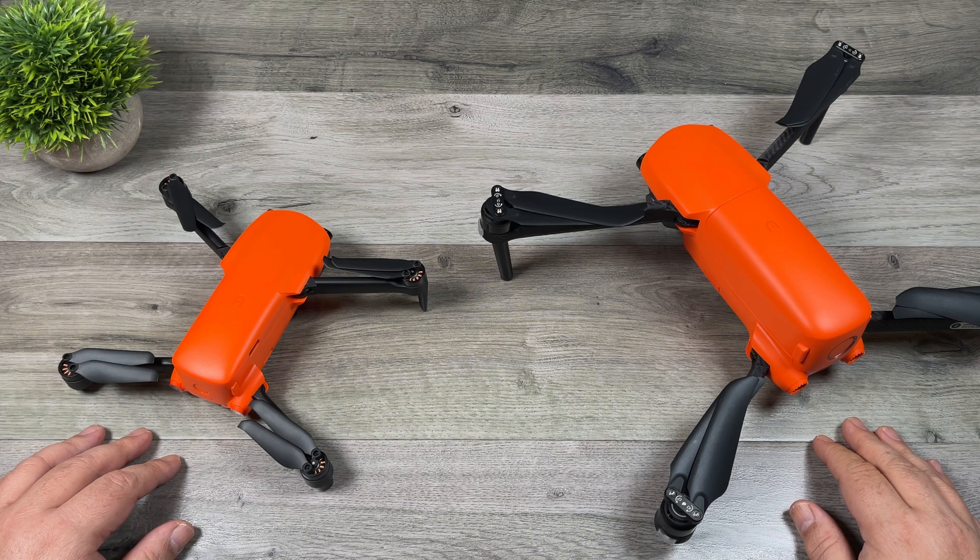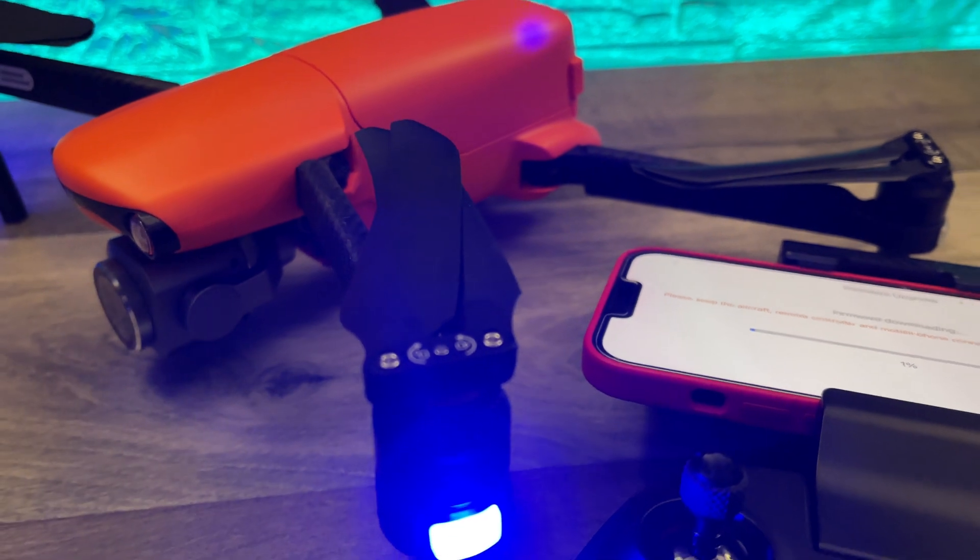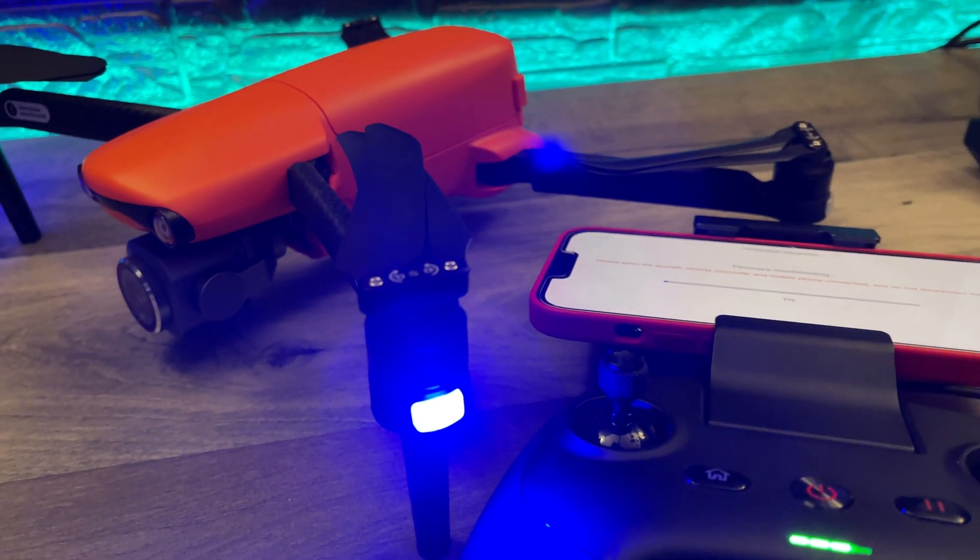Good day folks, Sean here from Air Photography. Yesterday Autel released some firmware updates for both the Evo Lite series and the Evo Nano series.